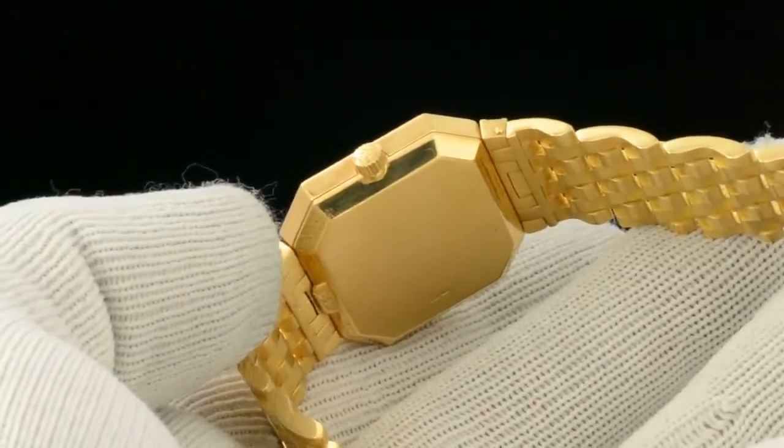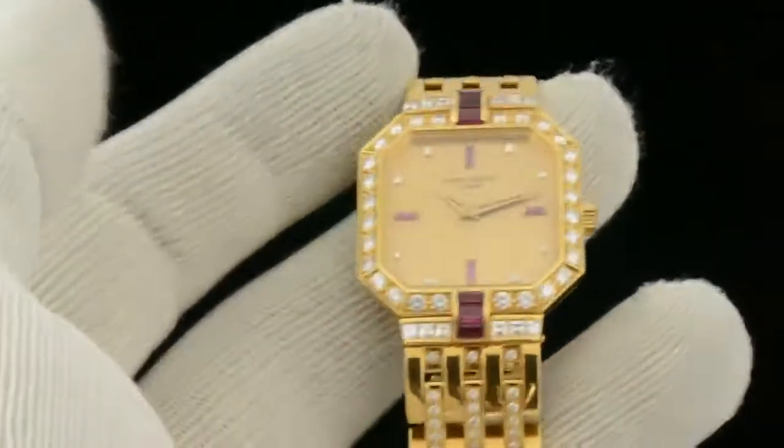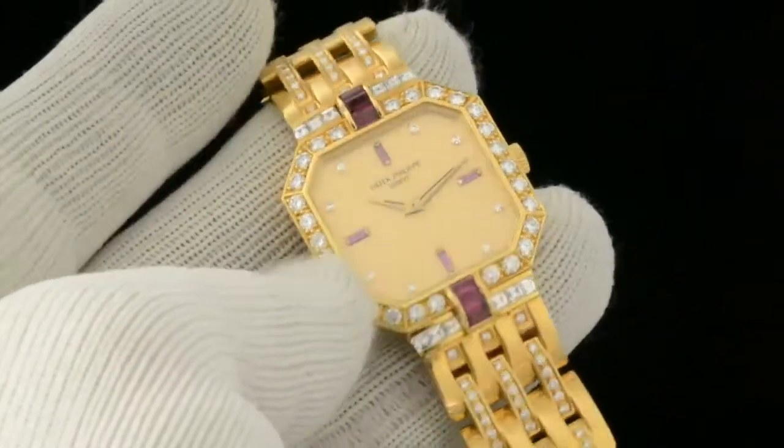We will open up the case back and take a look at the movement in some photographs. We'll go ahead and put that in the video as well, at the end.